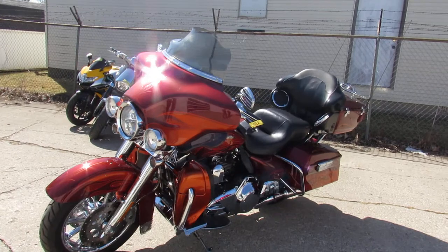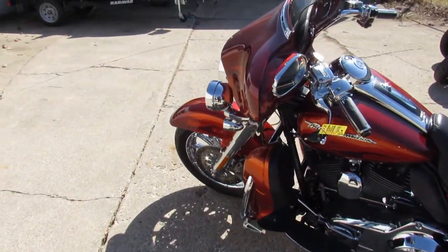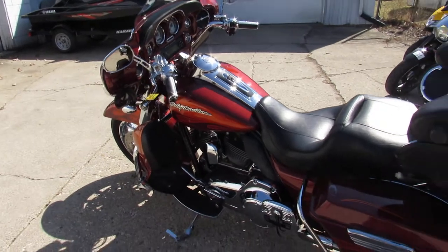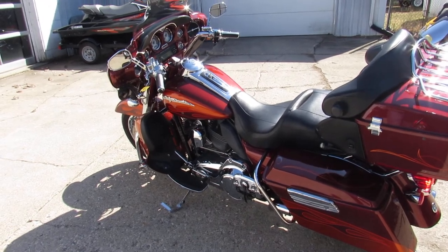110 inch Screamin' Eagle motor, Supertrap exhaust, chrome wheels, chrome front end, chrome switch housings. This thing's got it all — I mean, this is one good looking bike. Hard to find color, it books over $16,555. This thing's a steal at $12,900.